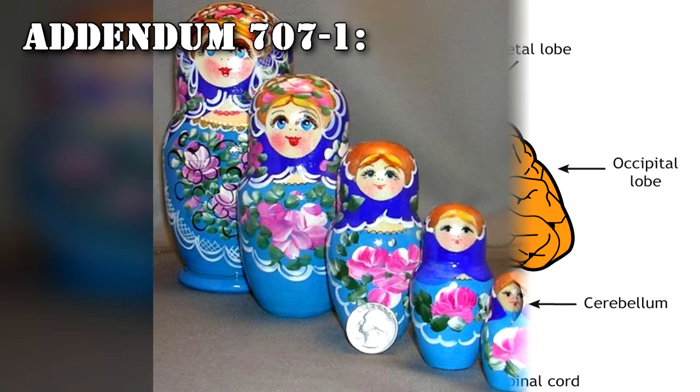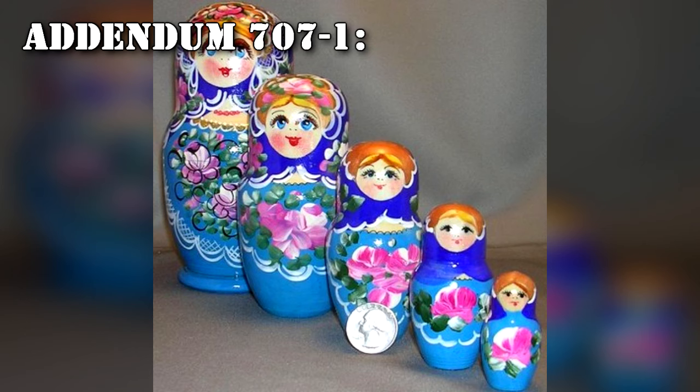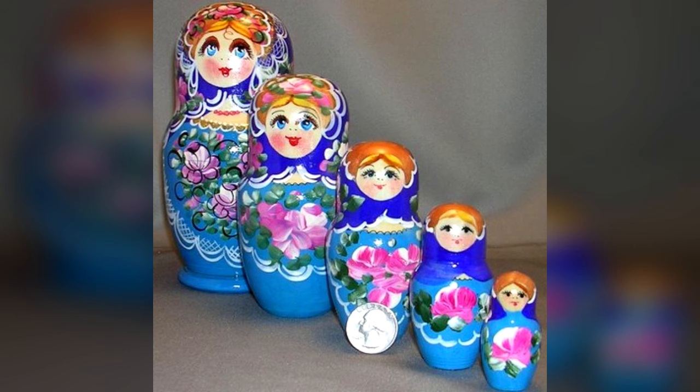Addendum 707-1: The requested use of SCP-707 as an efficient method of procuring viable transplant organs for Foundation uses is under review.